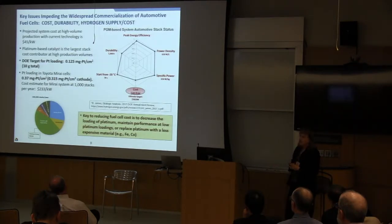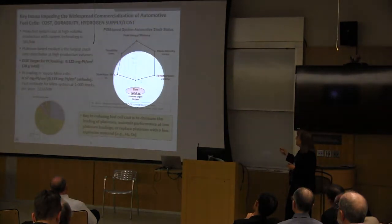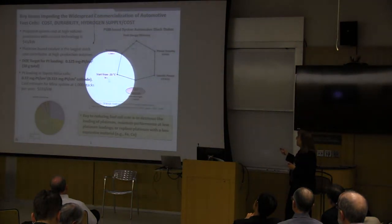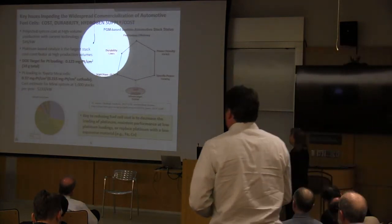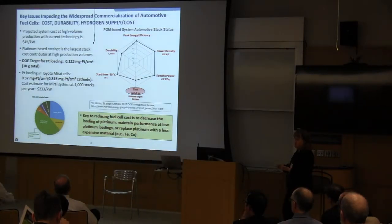My program is part of the DOE EERE fuel cell technologies office, which establishes targets for the performance of the fuel cell, particularly for the automotive application. They commission a company called Strategic Analysis to look at the status of current fuel cell systems, examining energy efficiency, durability, power density, specific power, cost, and free start. From the spider chart, the current fuel cell stacks are meeting targets for efficiency and power density, but where the fuel cell system is lagging is in durability. The current durability of a demonstration vehicle is approximately 4,000 hours, whereas the intermediate target is 5,000 hours and the long-term target is 8,000 hours, comparable to an internal combustion engine.